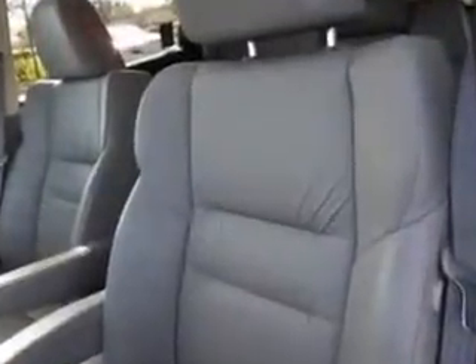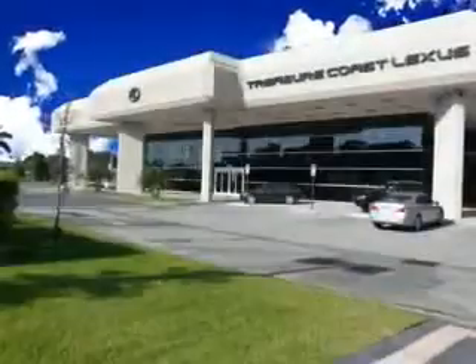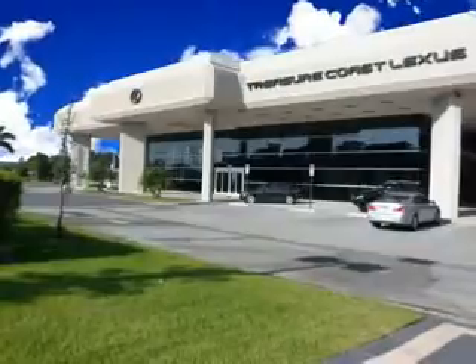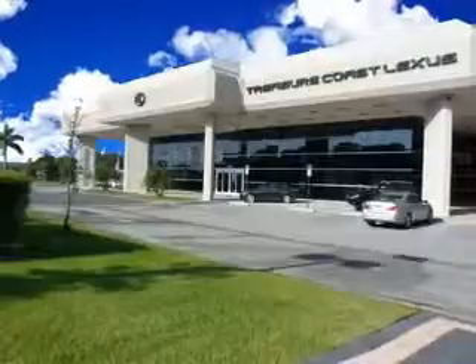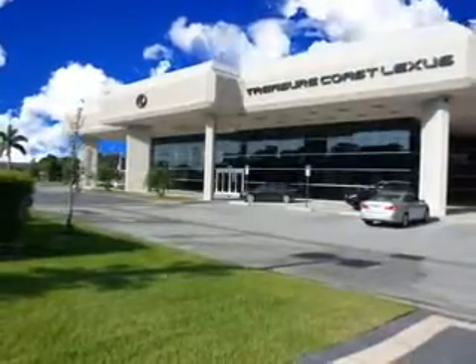Enjoy the drive and have peace of mind in this 2012 Honda CR-V. See us at Treasure Coast Lexus today. Thank you for viewing this Treasure Coast Lexus vehicle video. As always, you are invited to experience the difference at Treasure Coast Lexus. Call, click, or come in and see all we have to offer.